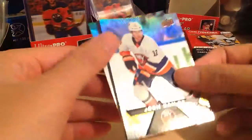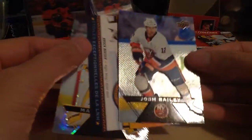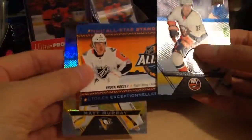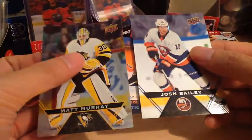We got Josh Bailey — aww, dammit. That's not good. Sorry, that's not a good pull.